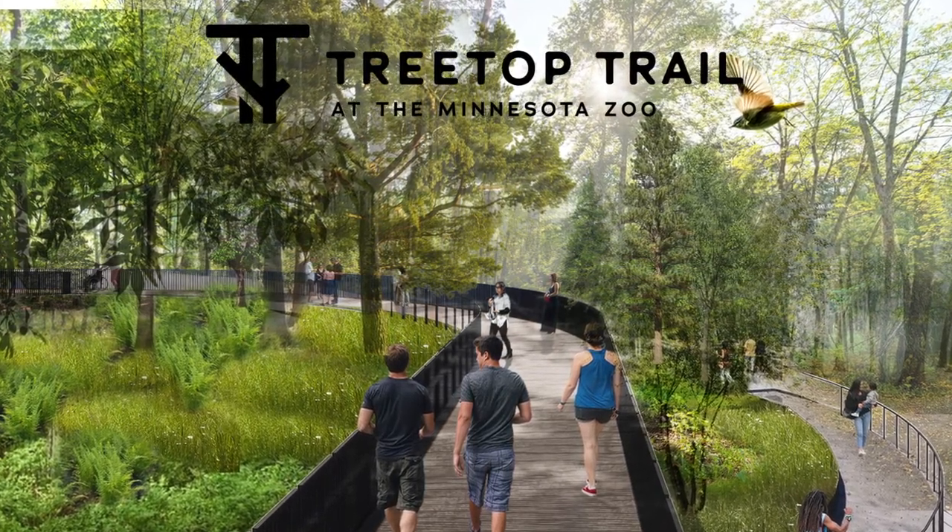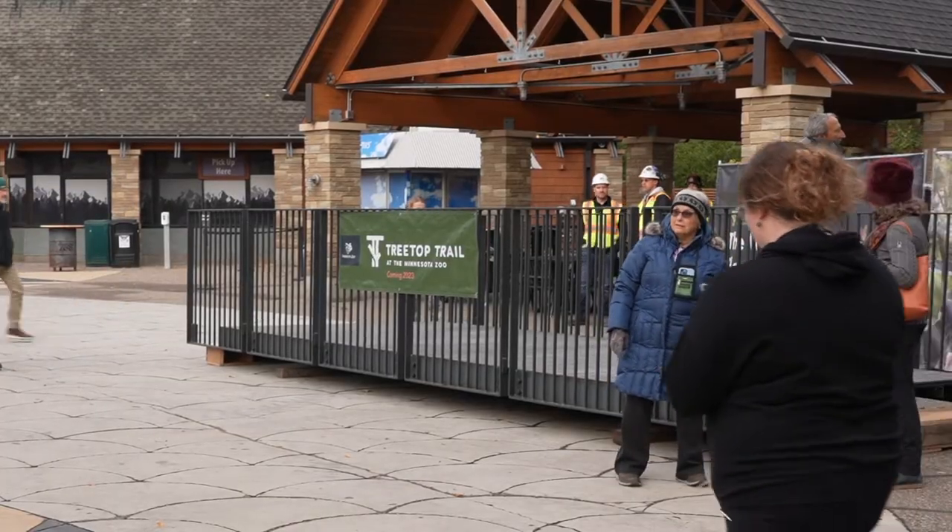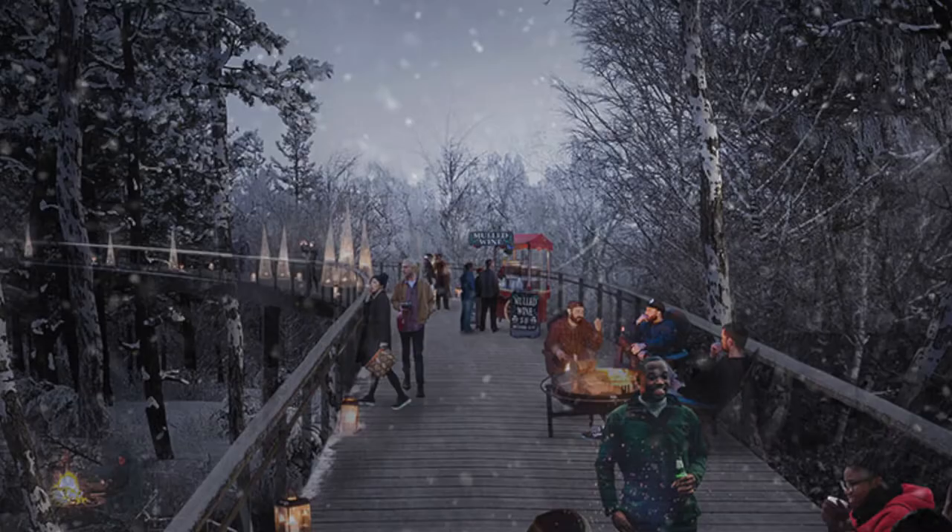We're super excited and thankful that today is the day that we raise the treetop trail, reusing the old monorail track and repurposing it to create the world's longest treetop trail loop. The trail itself is 1.25 miles, so it's going to be quite a new feature here at the Minnesota Zoo.